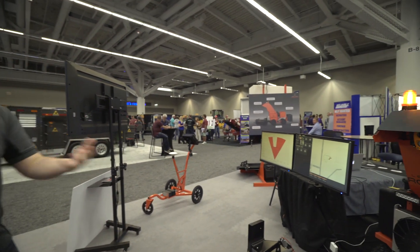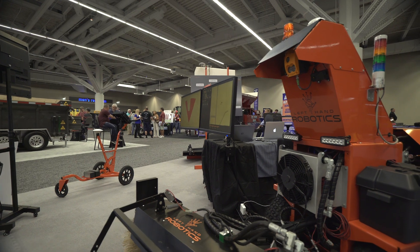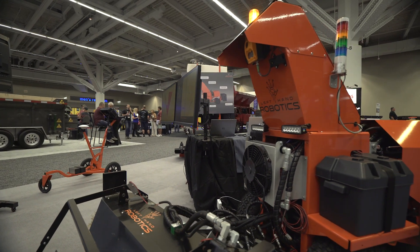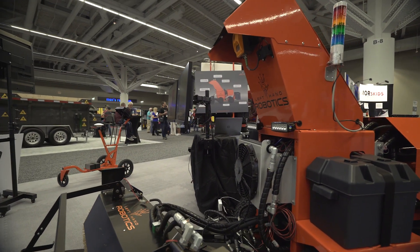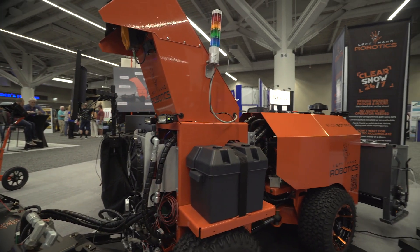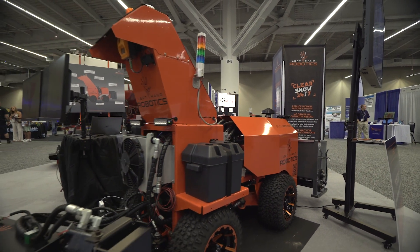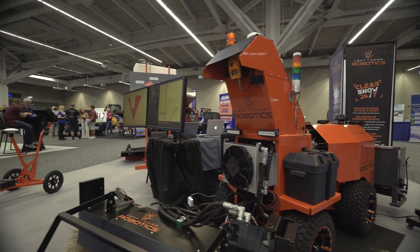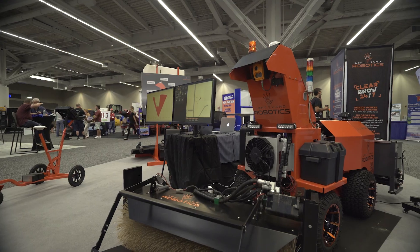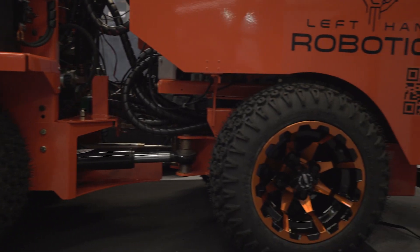Once an event starts, you can remotely tell the robot to start itself up, warm up, and execute whichever paths you want. So if you want to run a de-icing only path first and then park again until the snow actually starts falling, you can do that all remotely. You can leave the robots on site, outside, and they'll be ready to go when you tell them to start.